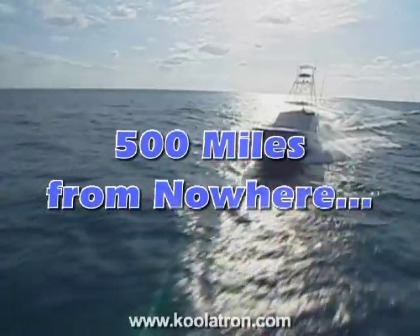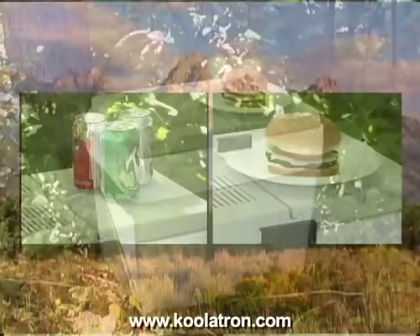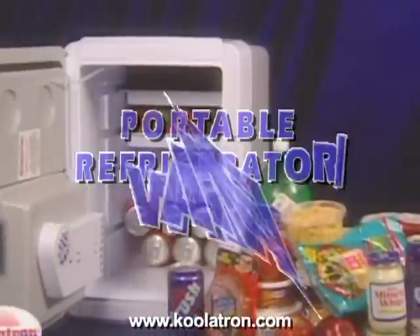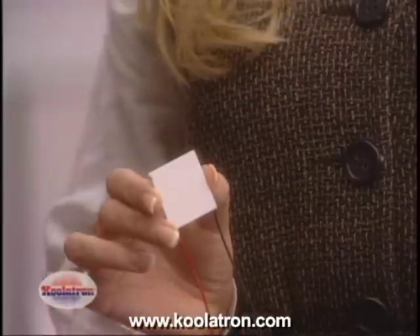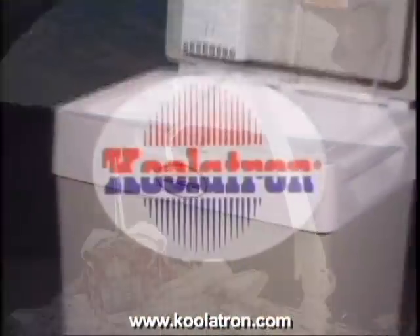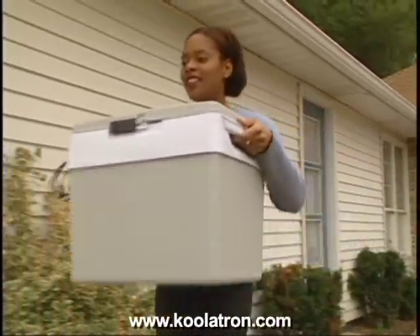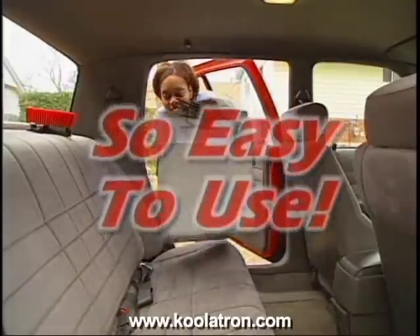500 miles from nowhere, on the water or on the beach, you can now have a warm burger or an ice cold drink with your Coolatron Companion portable refrigerator warmer. This is solid state thermoelectric NASA space technology brought down to earth by Coolatron. Lightweight and portable, the Coolatron Companion refrigerator warmer is so easy to use.